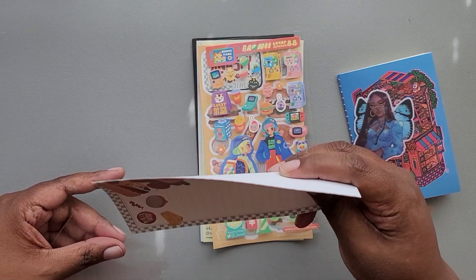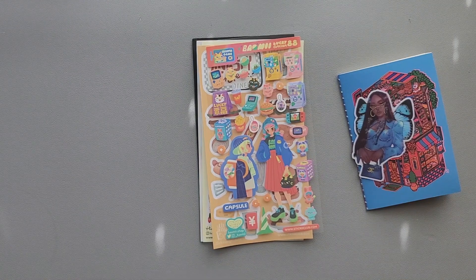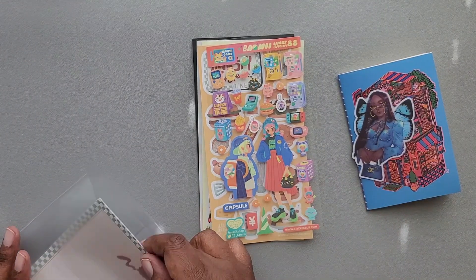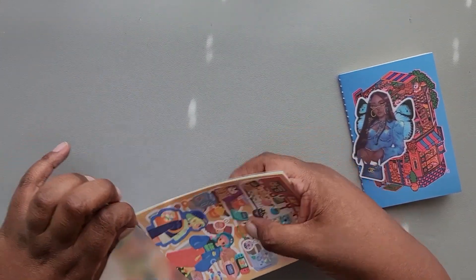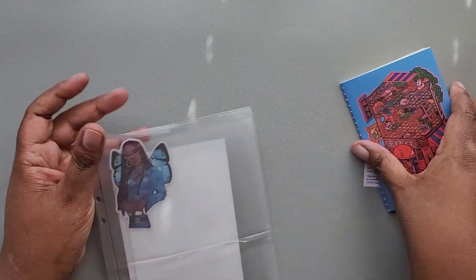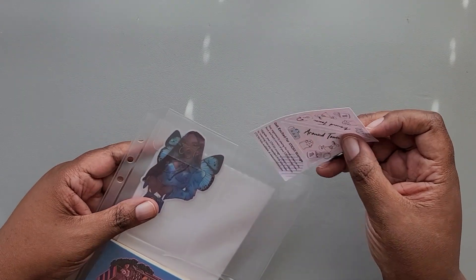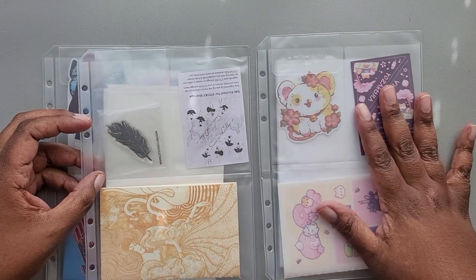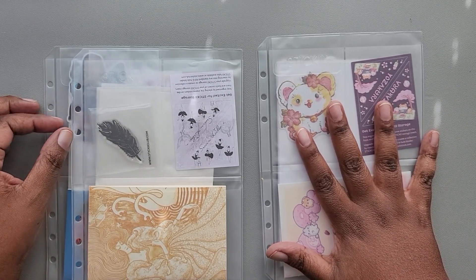That is everything from the Cute, Vintage, and Pop Packs for February Sticky Club. Everything was cute. I've been so busy lately — I just haven't had a chance to really play with anything, just kind of putting stuff away. But things like this inspire me and make me think about what I want to work on in the spring. I'm glad that I opened them because they've been sitting around and I just haven't had a chance to get into them.